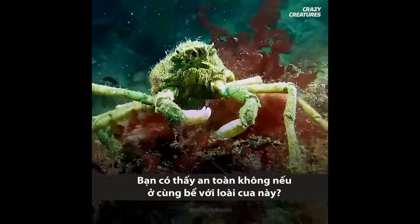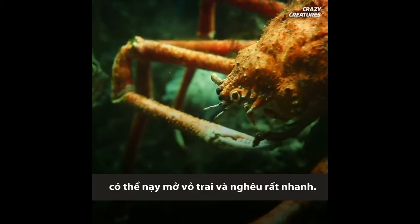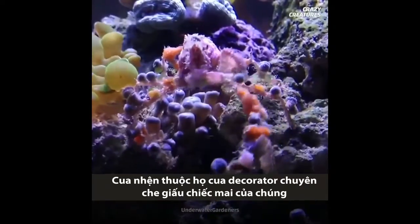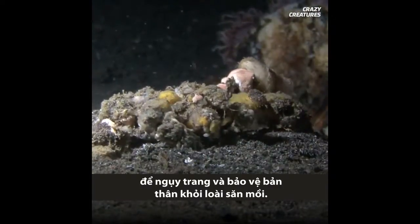How safe would you feel in a tank with one of these things? At the end of its extremely long legs are claws that are known to be very strong and can pry open mussels and clams much faster than you could. And you might not even be able to see where they are. Spider crabs belong to a group of decorator crabs that cover their shells with items from their habitats to camouflage and protect themselves from predators.